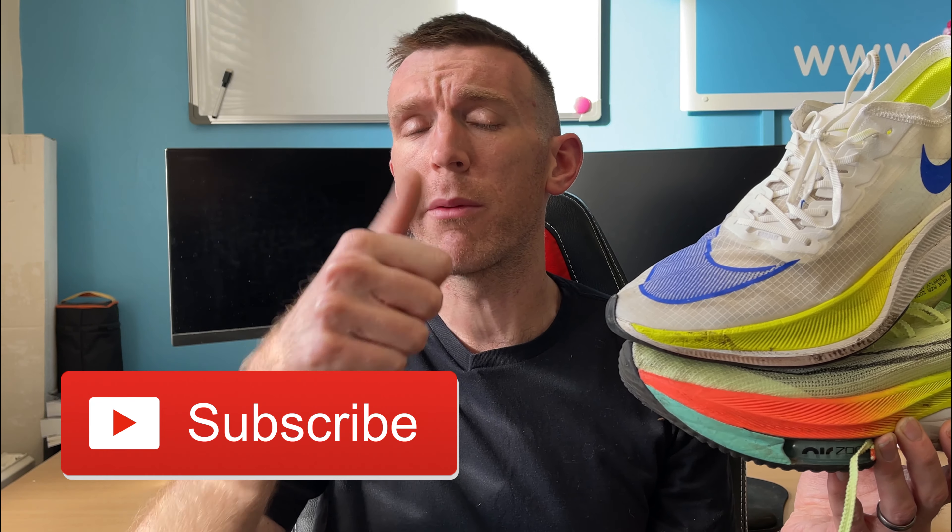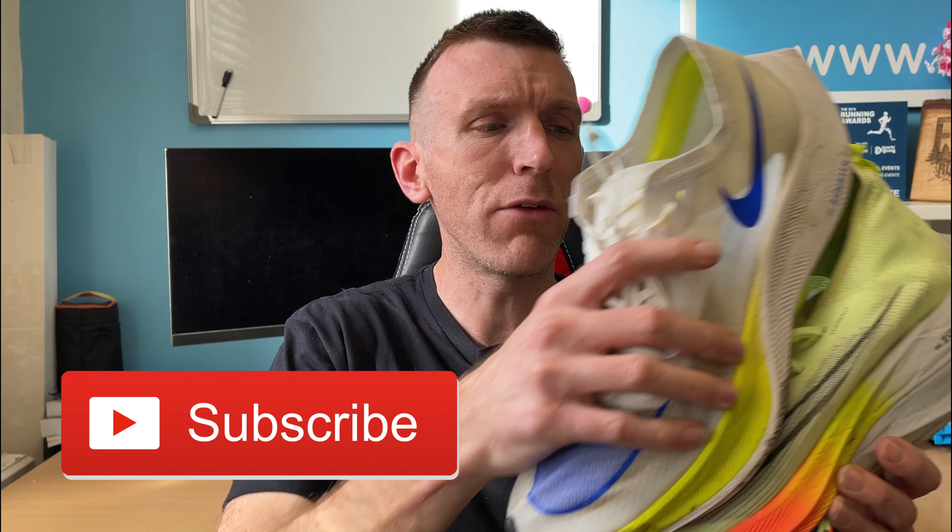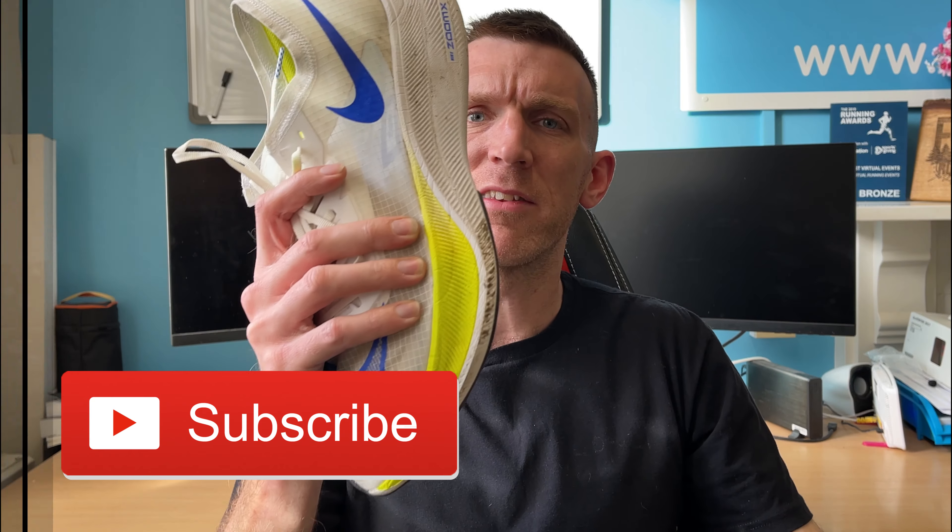Let's dive in and talk about it. If you're excited for today's video, make sure you give it a like, share it with your friends, and subscribe to the channel for weekly running content.